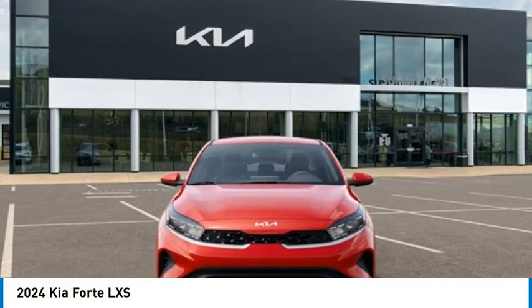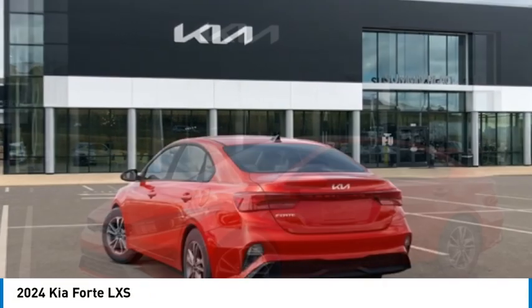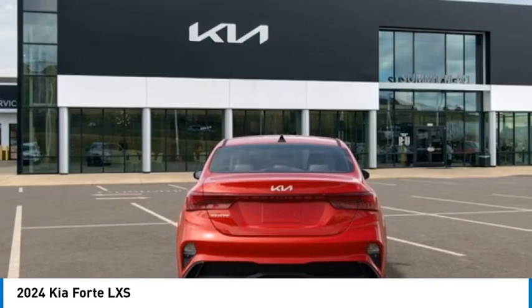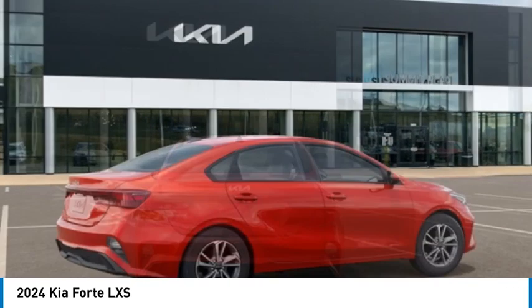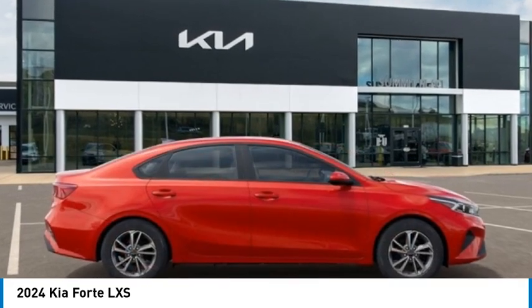Make a great choice today with the 2024 Forte. If you're looking for a trendy and feature-laden compact sedan, the Kia Forte is for you. It offers an exceptional combination of innovative design, high-quality engineering, and outstanding value.